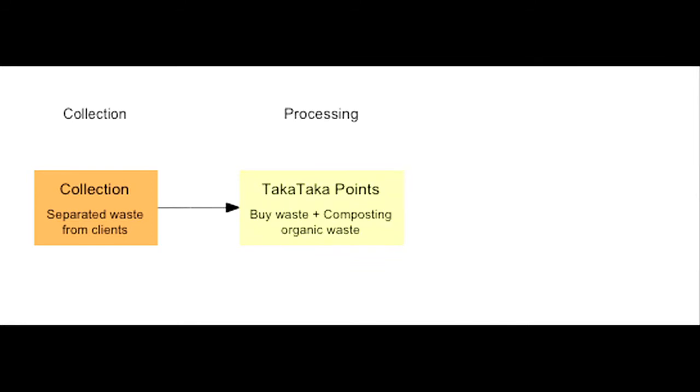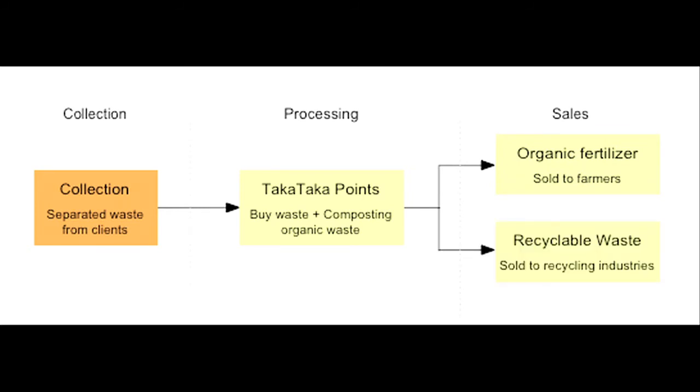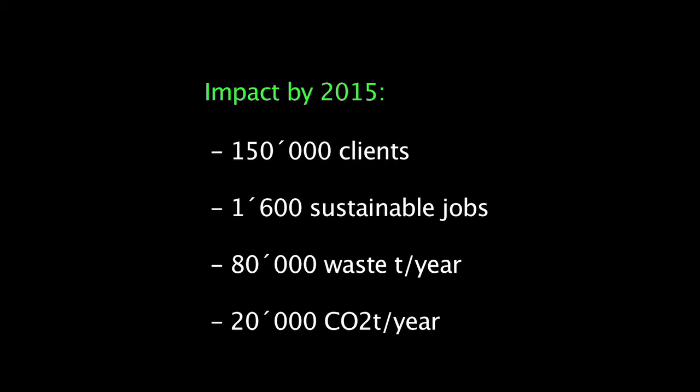Clients will separate their waste into organic and inorganic fractions. Youth groups will then collect the separated waste against payment and sell the collected waste to Takataka Solutions. Takataka Solutions will operate decentralized waste processing facilities called Takataka Points. There, the organic waste will be composted into organic fertilizer and sold to farmers. The recyclable waste — paper, plastic, glass, and metal — will be sold to recycling industries.